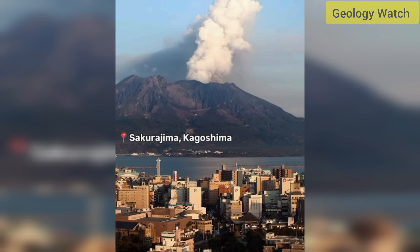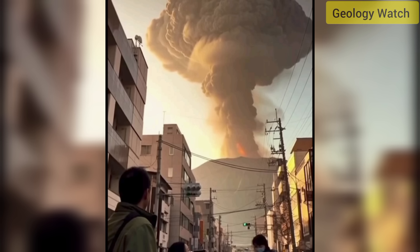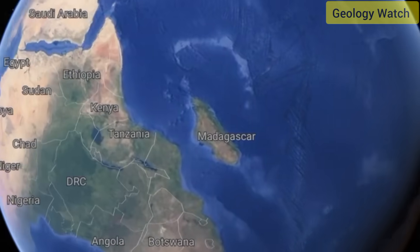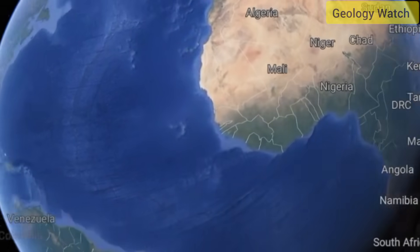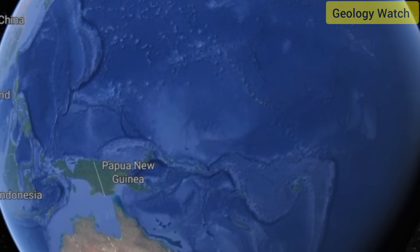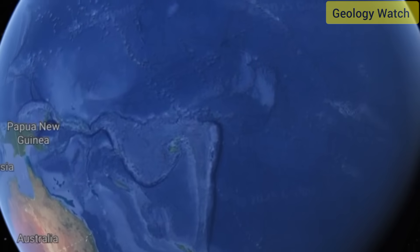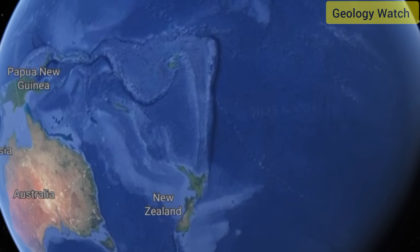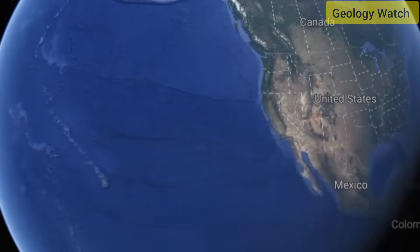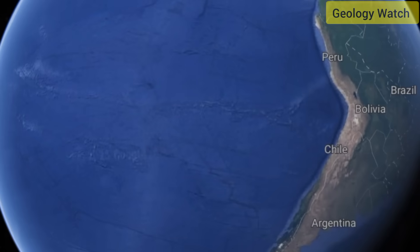That does not translate into imminent disaster. The Pacific margins operate on a continuous cycle of pressure accumulation and release — at the moment, that cycle is in a more active phase. Sakurajima's latest eruption highlights the constant negotiation between Earth's internal heat and its surface stability. The pressures driving these events are the same forces that shaped Japan's mountains, raised its islands from the sea, and continue to adjust its landscape millimeter by millimeter each year.